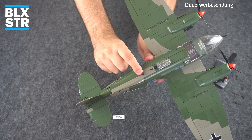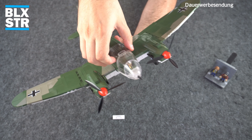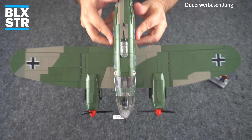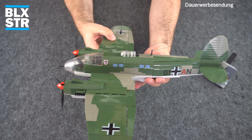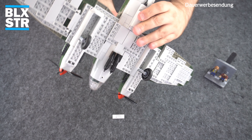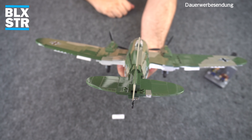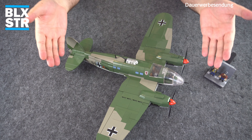Hier vorne ist der Pilotenkopf. Wir machen einen Rundumblick: Von vorne die Daimler-Benz-Motorengondeln, die Draufsicht mit den Drucken der Balkenkreuze, das Kampfgeschwader-Emblem mit dem Greif oder Löwen mit Flügeln, die aufgedruckten Fenster und die Kennzeichnung des Flugzeugs. Von unten keine Balkenkreuze, aber seitlich vorhanden. Die andere Seite ist identisch, nur Fenster leicht versetzt. Auch der Blick von hinten auf das Heck ist wirklich schön.